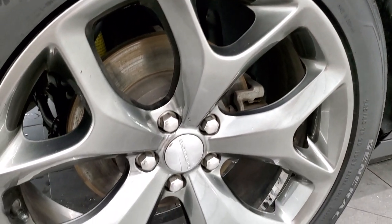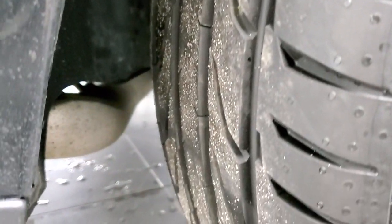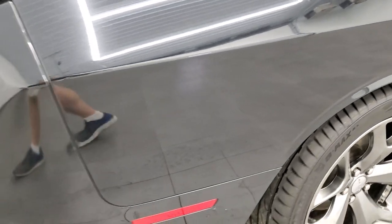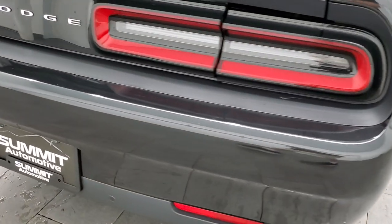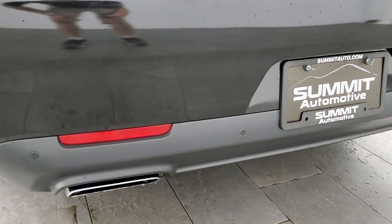Very nice down that side — I didn't see any major dents or dings. This back rim is in nice shape as well, and these back tires are brand new too. Coming around to the back of the vehicle, the rear bumper is in great shape. It does have the backup parking sensors and chrome tipped dual rear exhaust.